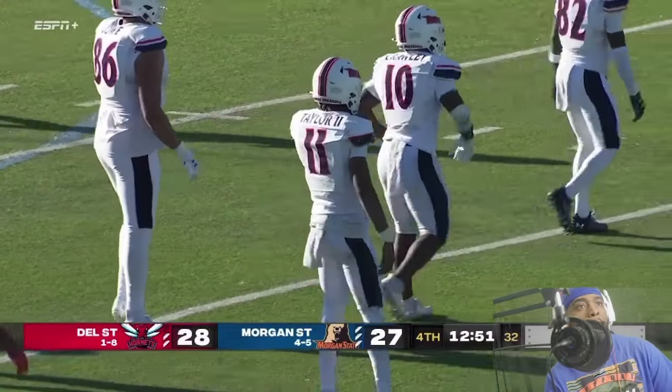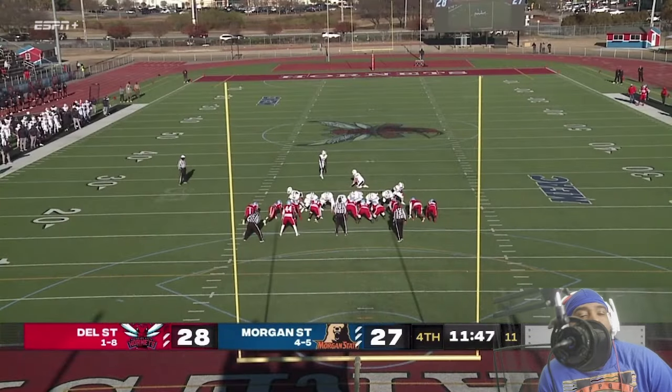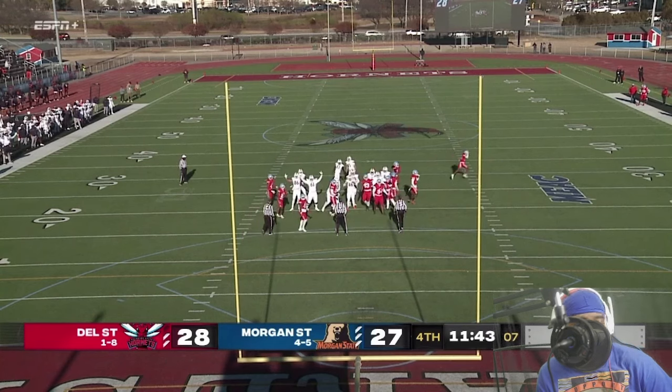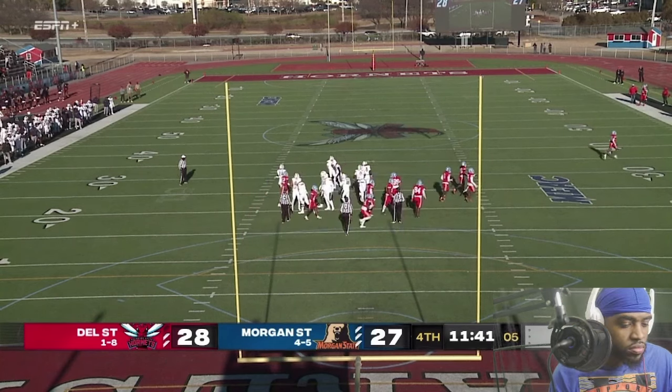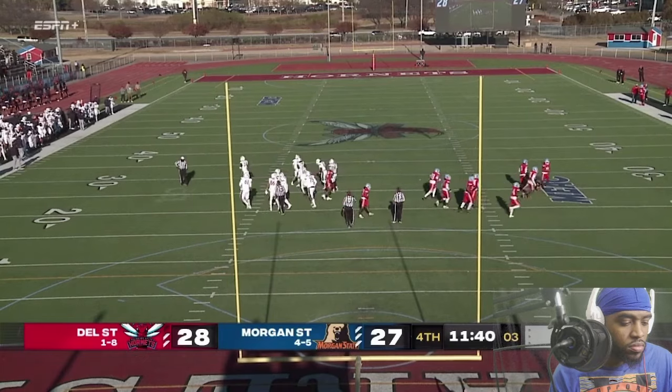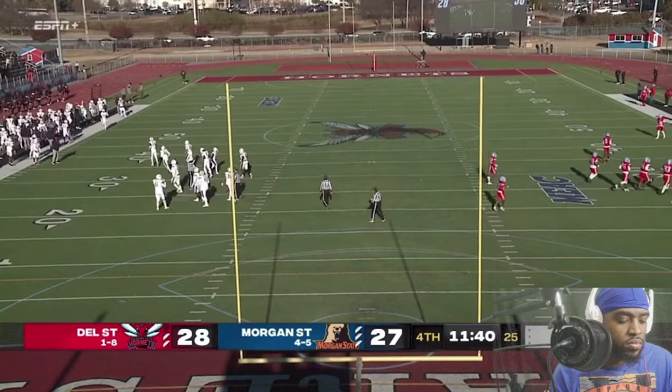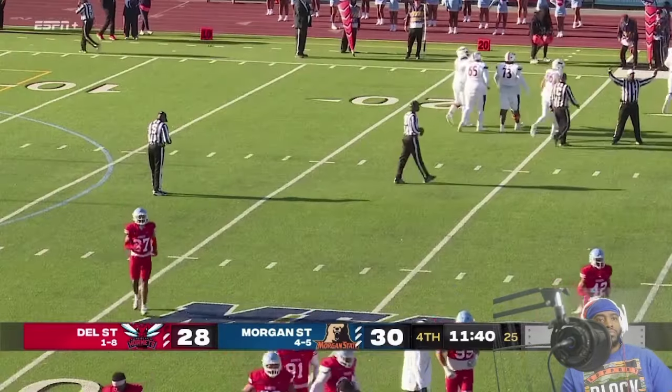On this turf field, it would be a 36 yard field goal — field goal is up, plenty of distance and it's right through the uprights. Morgan State goes back into the lead, now Delaware State 30 to 28.